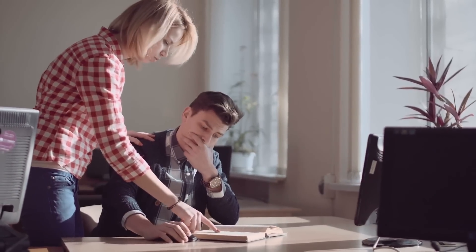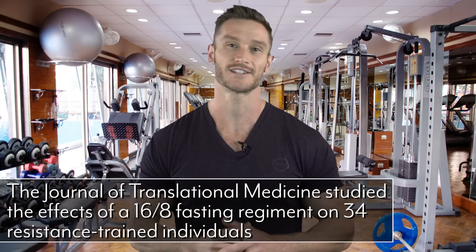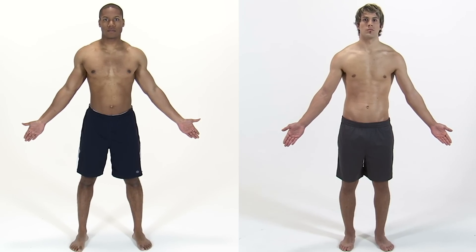The standout benefit of intermittent fasting is body composition. A study published in the Journal of Translational Medicine looked at 34 resistance-trained subjects to measure what happened when subjects doing an intermittent fasting protocol were compared to subjects who were not — with the same amount of muscle, fat, and roughly the same amount of food. The fasting group consumed their food at 1 p.m., 4 p.m., and 8 p.m.